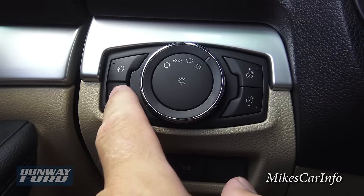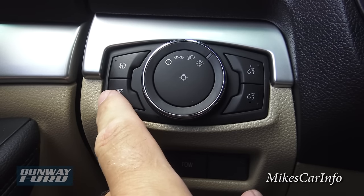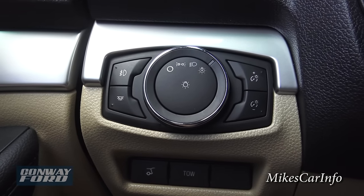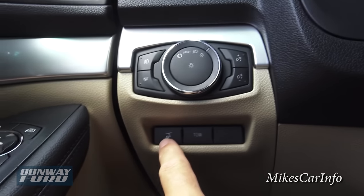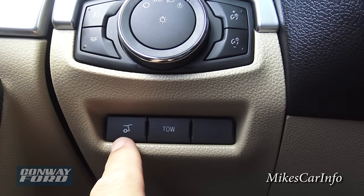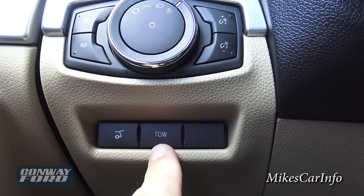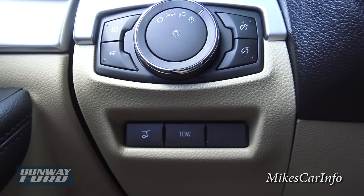This button is for your interior lights — you push it and it turns on all the inside lights. Down here is a button to open up the trunk hatch. The trailer tow button — if you're towing something, you push that button to let the transmission know you've got something back there so it can compensate for that.